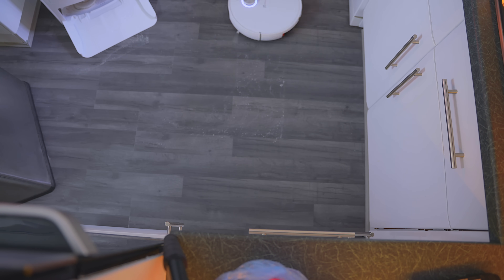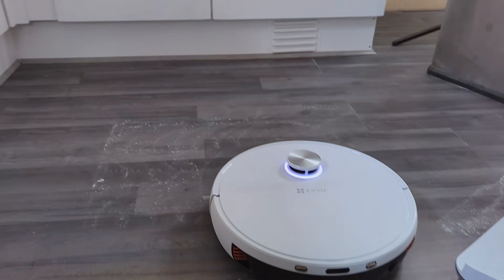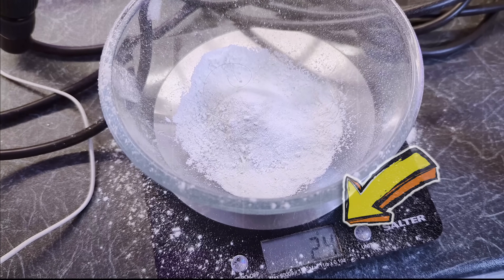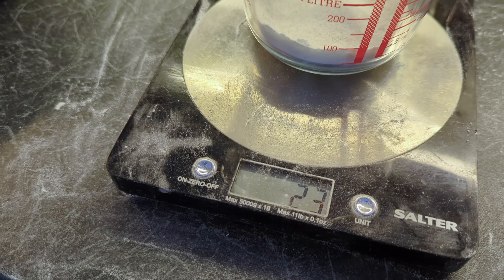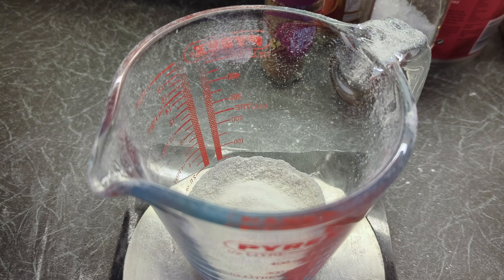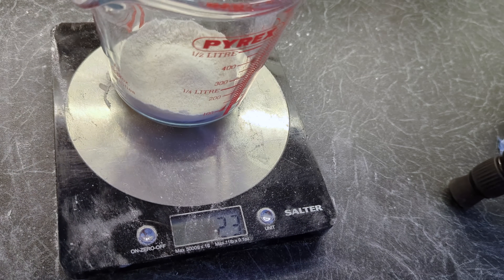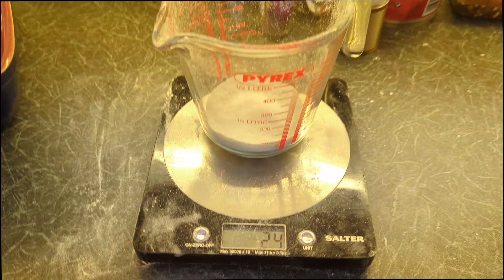So bear in mind, before I show you just how much this thing picked up — the Roborock picked up 24 grams of the 27 grams of flour that I threw down. So these results were quite annoying. It actually ticked over to 24 for a split second and then went back to 23, and I'm gonna try to squeeze every tiny bloody bit out of it. Come on! I did it! I found some dust in this!